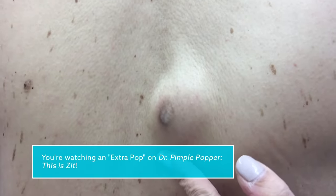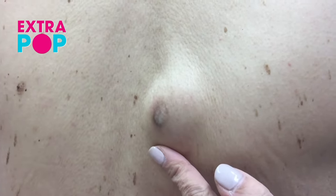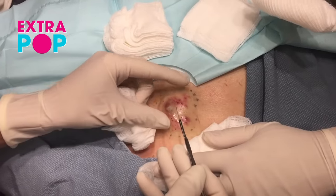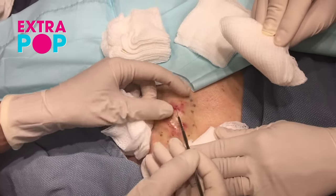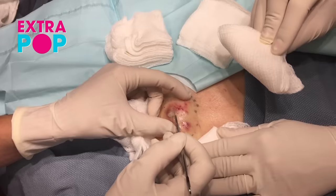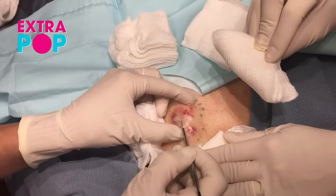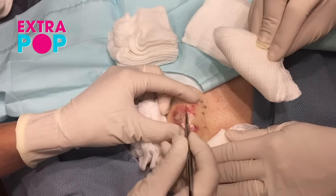What a kind of crazy pop this was. This is a gentleman who actually traveled from pretty far. He came from the Chicago area, or the Midwest area, and flew down to see me with his family.